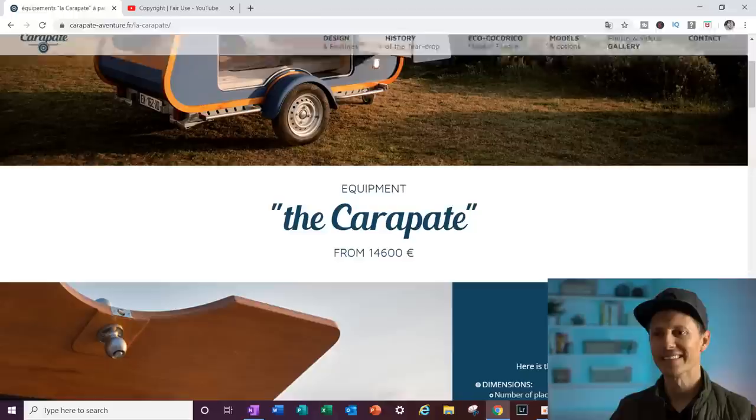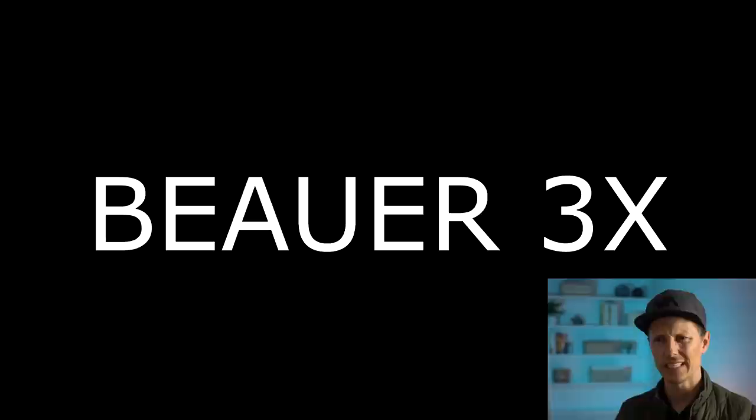So this thing's 14,600 euros — that's about $15,800 US.